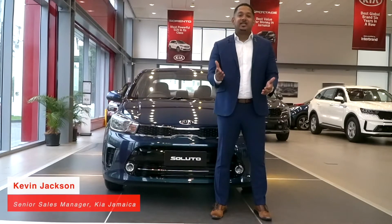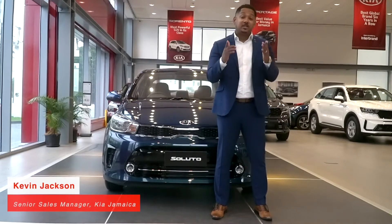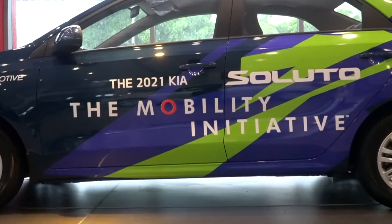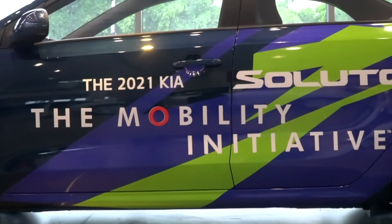My name is Kevin Jackson, Senior Sales Manager at Kia Jamaica, and I'm here today to introduce you to the all-new Kia Saluto, powered by the Mobility Initiative in partnership with NCB and ATL Automotive.